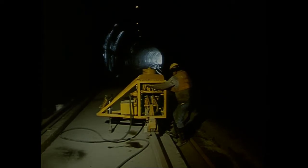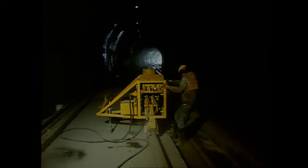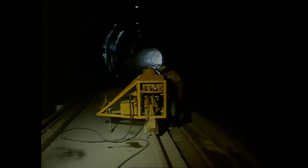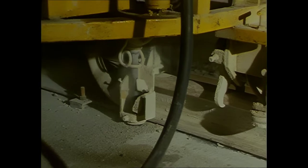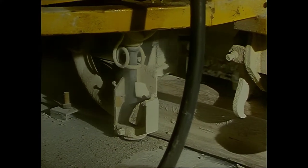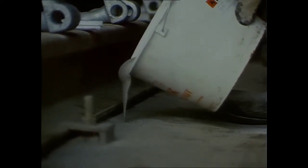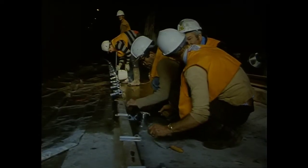Ipswich Tunnel posed one of the more difficult engineering problems on this line. It was built in 1846 and is unusual in that it's curved throughout its 330 metre length. The old method of rails on sleepers was discarded in favour of slab track — a concrete slab which holds the track rigid in the narrow tunnel — and is a good example of 20th century technology in a 19th century structure.